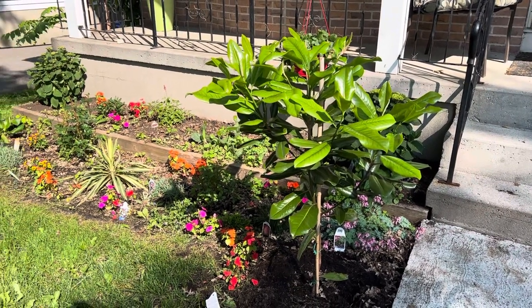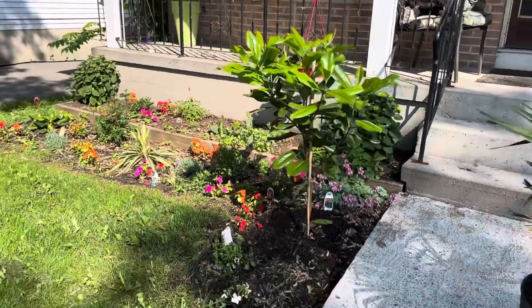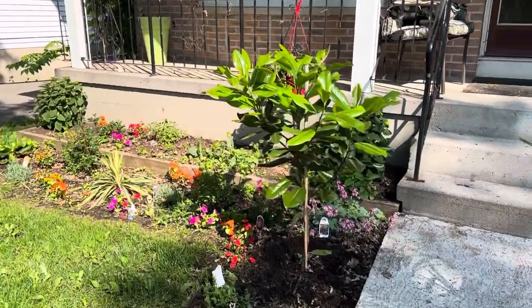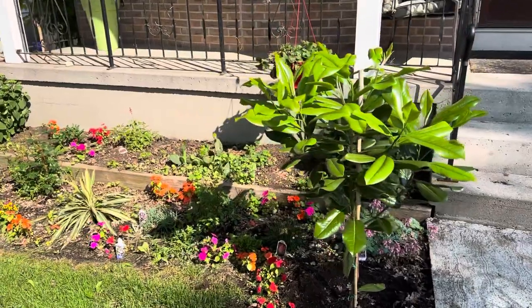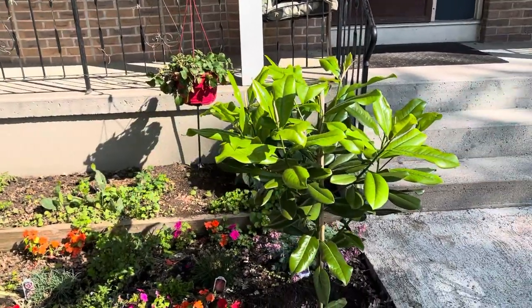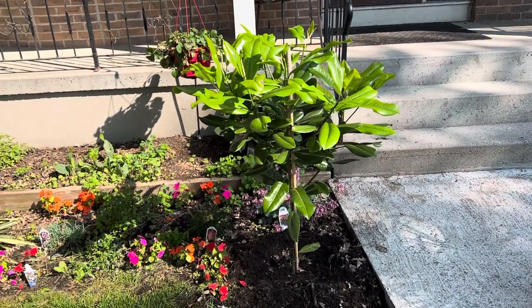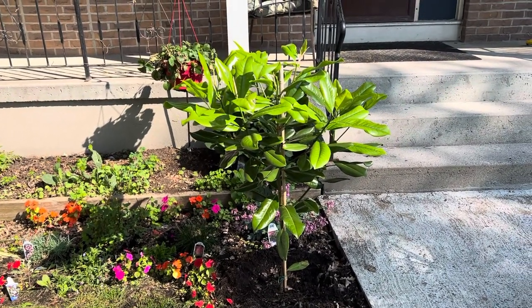It really makes this garden look complete, which I love. I'm gonna protect it this winter and the next few winters, but it should be fine. Thanks guys for watching, bye.